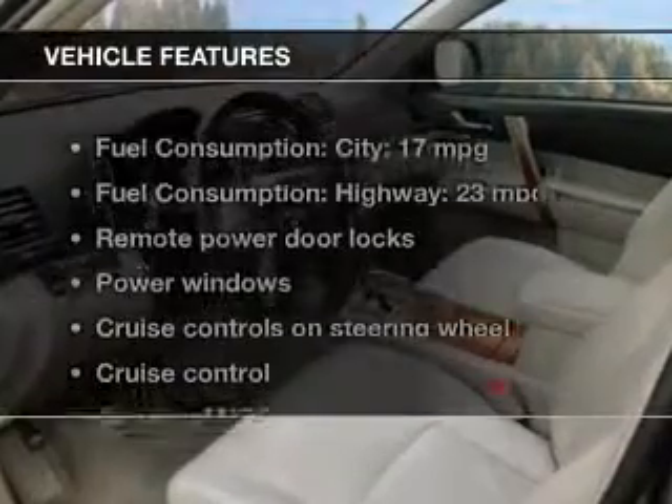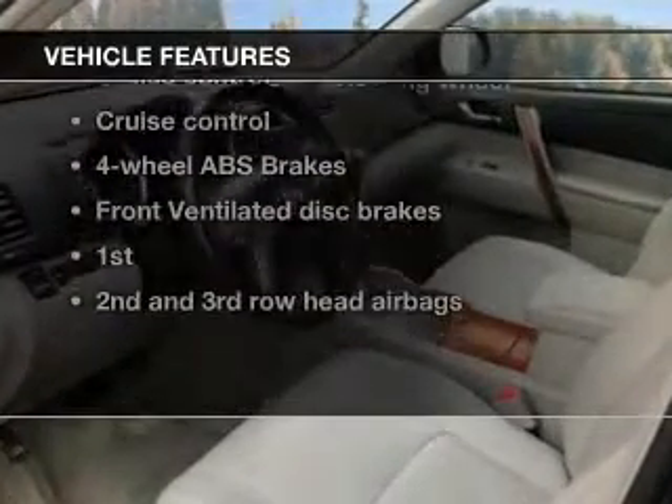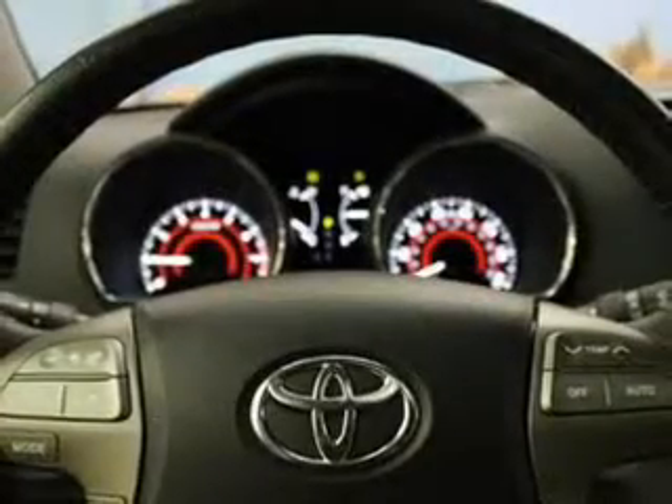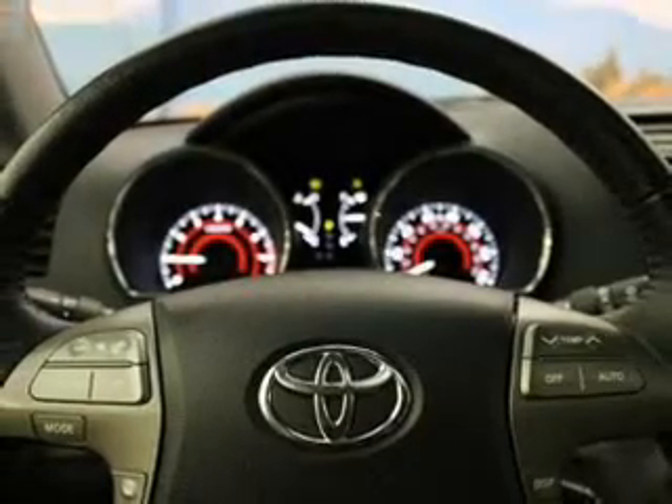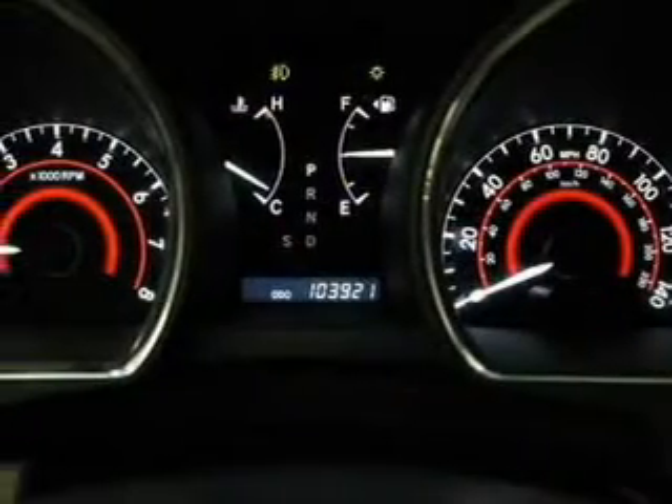And with these notable features, you won't want to miss out on the opportunity to own this amazing ride: keyless entry, leather seats, power door locks, power windows, cruise control, and AM-FM stereo with multi-disc CD changer, power mirrors.